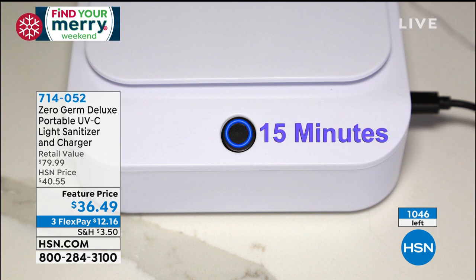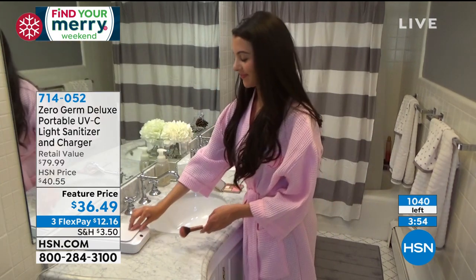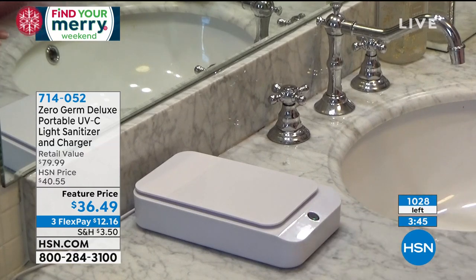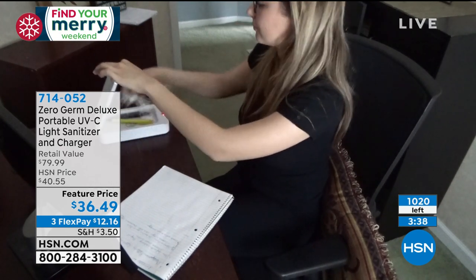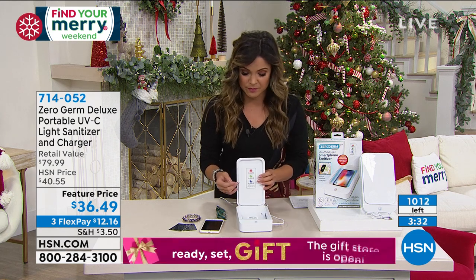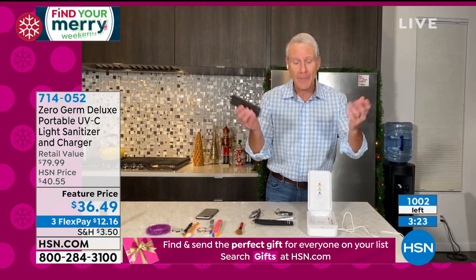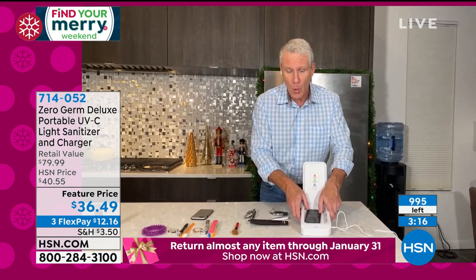It's genius — completely portable. Carrie's point: it is so lightweight. The measurements are 8.6 inches long and nearly five inches wide — a very nice size for whatever type of cell phone you have. Remember, it's a wireless charger at the same time. Doesn't matter if it's Android or Apple. Three different modes for three different time settings. Retail value is nearly $80; it is $36 and change tonight. Use a flex pay, get it home, try it out, or get it as a gift.